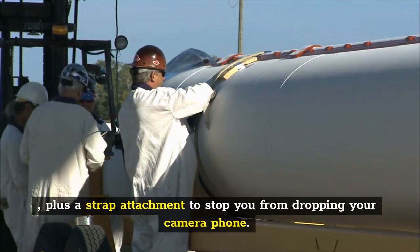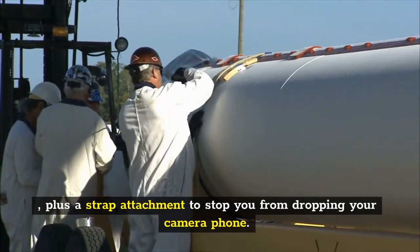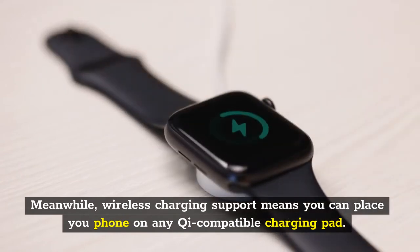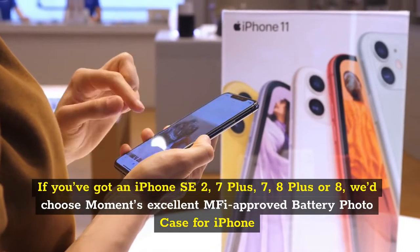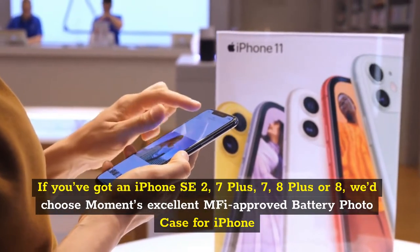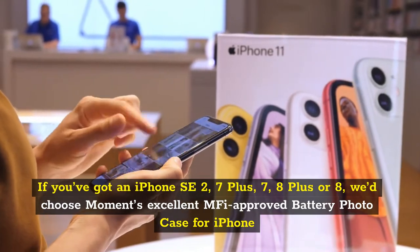Plus a strap attachment to stop you from dropping your camera phone. Wireless charging support means you can place your phone on any Qi-compatible charging pad. If you've got an iPhone SE 2, 7+, 7, 8+, or 8, we'd choose Moment's excellent MFI-approved battery photo case for iPhone.